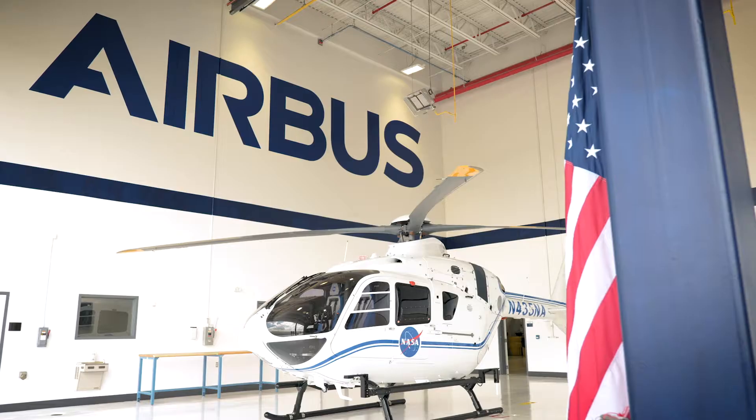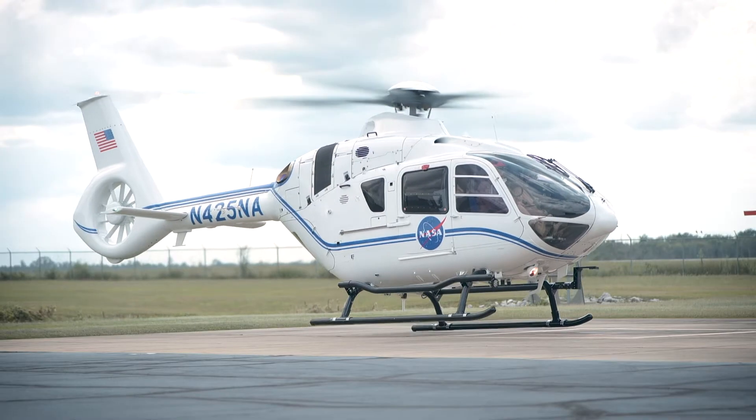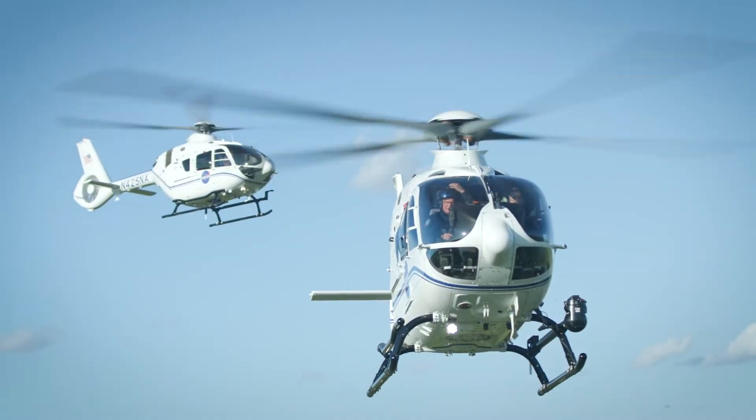Everybody as a kid, and of course me as well as a kid, I always dreamed of being part of space exploration. So today delivering these helicopters to NASA makes me very proud. We are going to be part of it. We are going to be part of our dream.